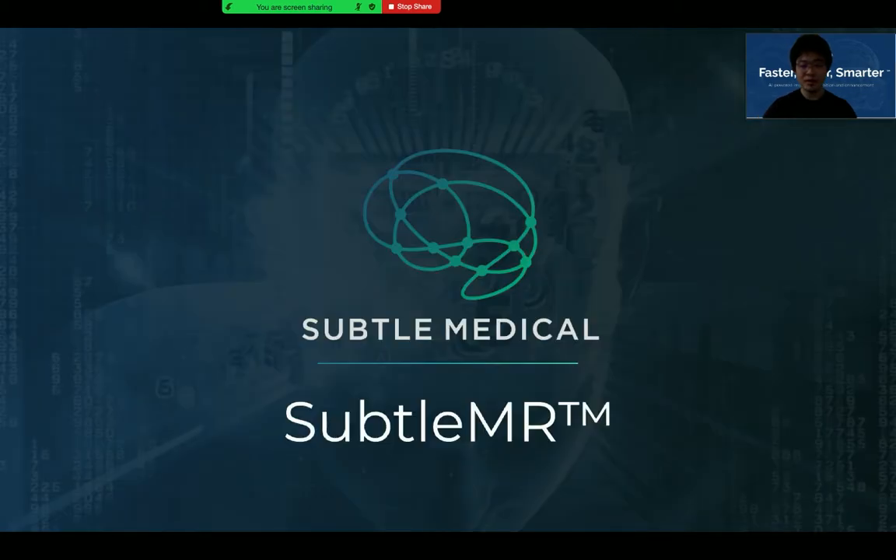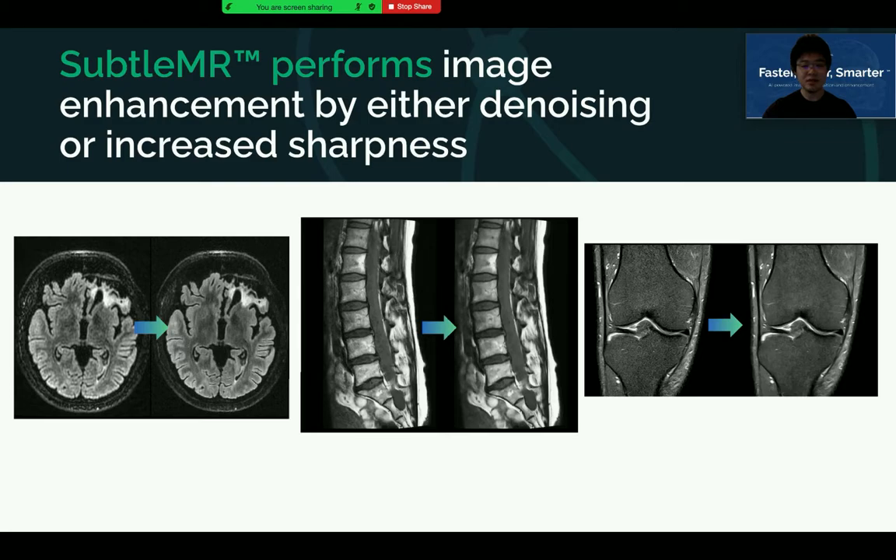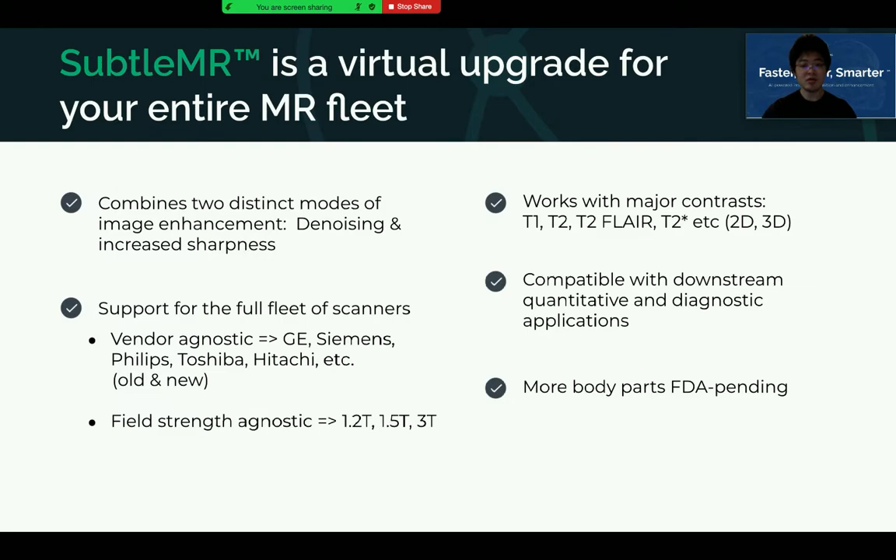Our second product is SatoMR, an FDA-cleared image processing software that enhances MR images. It can be used to reduce image noise for brain, spine, head and neck, and knee MRI, or increase image sharpness, especially for non-contrast enhanced brain MRI. Centers can use SatoMR to improve the quality of their routine and accelerated imaging protocols. Unlike general denoising products, SatoMR offers two kinds of enhancement: denoising and increasing sharpness. It supports all field-strength scanners across different manufacturers, different scanner models, and different field strengths. It also works with all major contrasts.